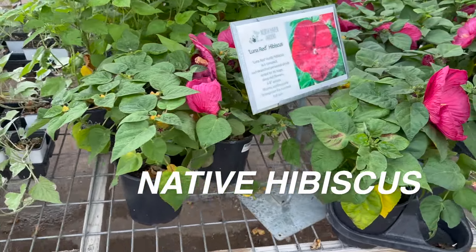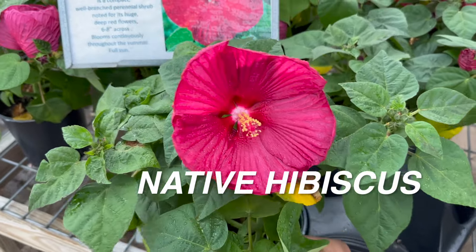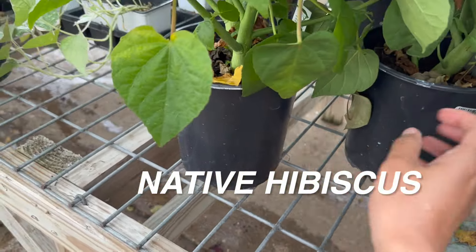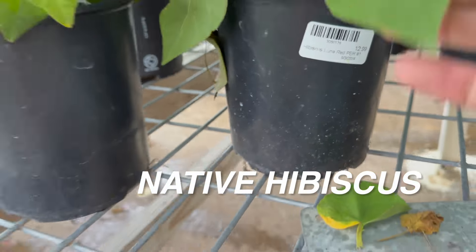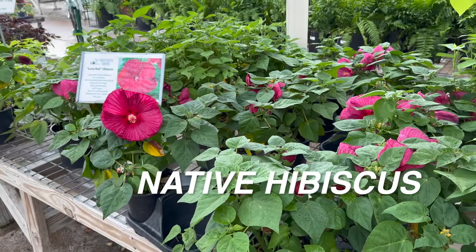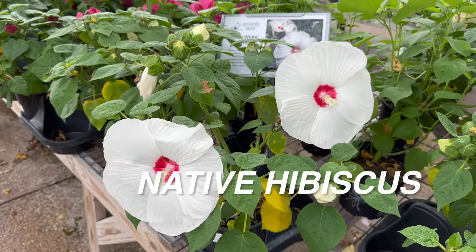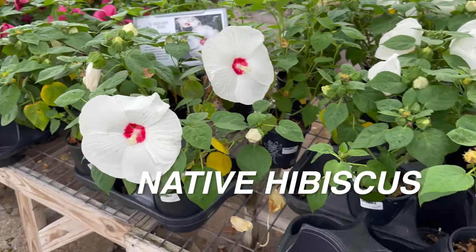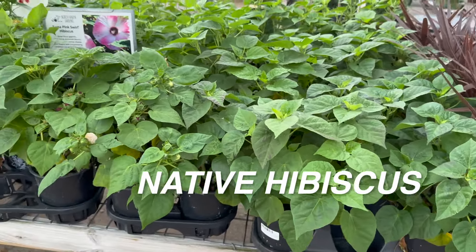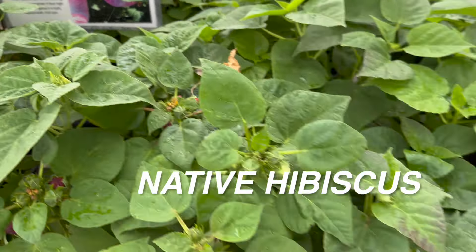Anyway, I digress — going back to the plants we have right here: these native hibiscus are all for $12.99. I may end up getting a native hibiscus because these plants can actually be grown in my grow zone landscape. My grow zone is 8B and these are considered a perennial in grow zone 8B, meaning the plant will grow for an entire growing cycle — spring, summer, fall — and die off in the winter when it gets cold, but will come back in spring or summer. This one I actually want to buy is the swirl pink hibiscus — look at how beautiful the bloom is, and it's only $12.99. That is not a bad price at all.